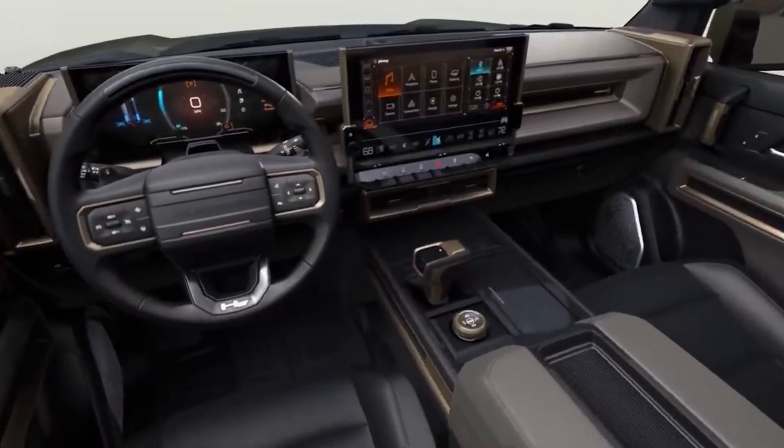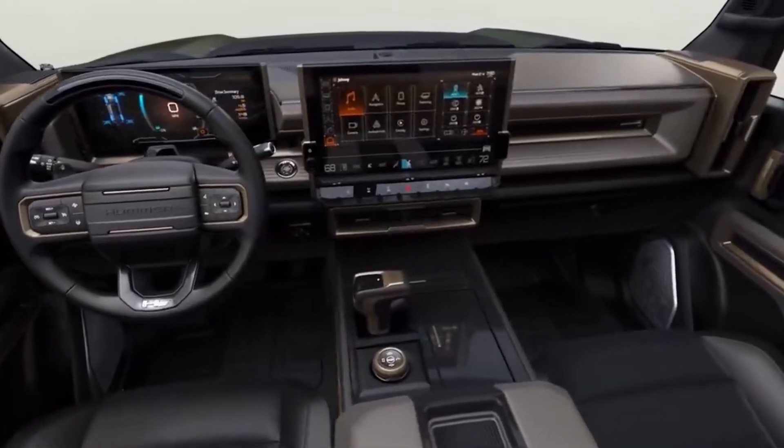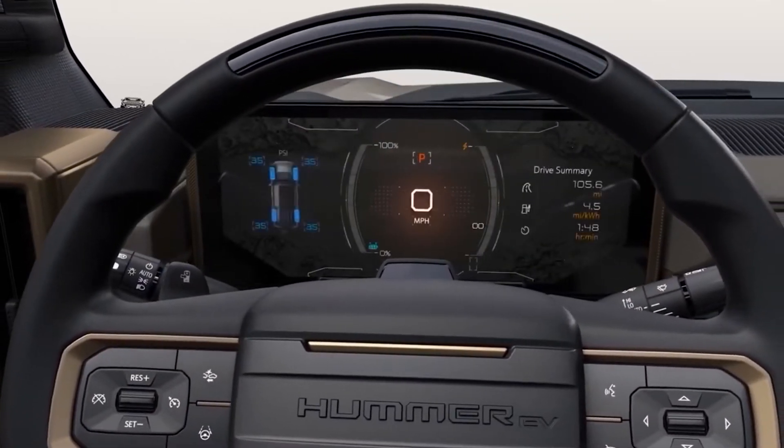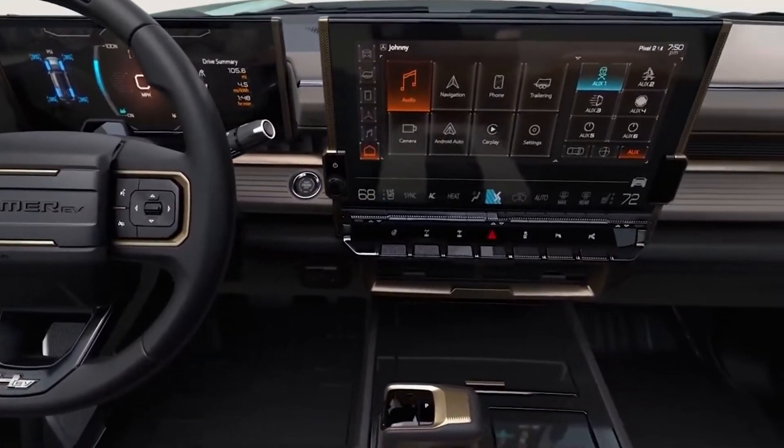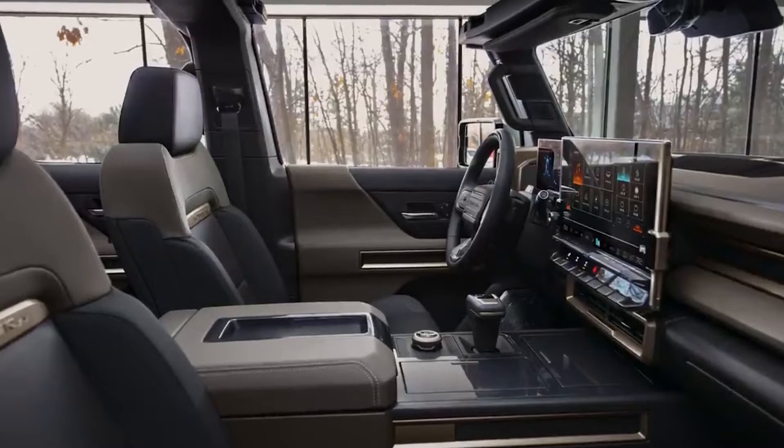Two more nice interior buttons are located to the left of the driving wheel. One can pull down all of the windows at once, which is a really cool feature that has not been seen since the Hummer H2 headed years ago. The front trunk is opened with the other button.